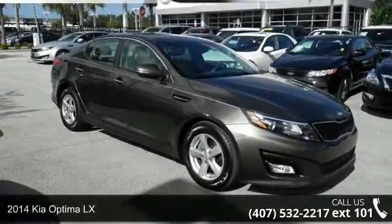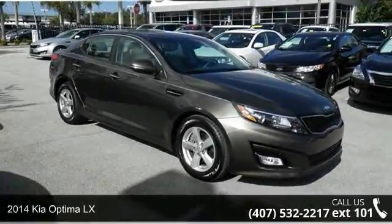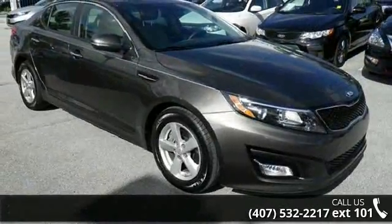Step into the 2014 Kia Optima LX. If you are looking for a first-rate auto, this one could be yours today.